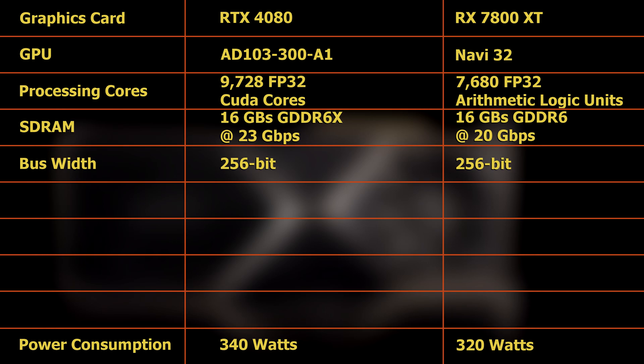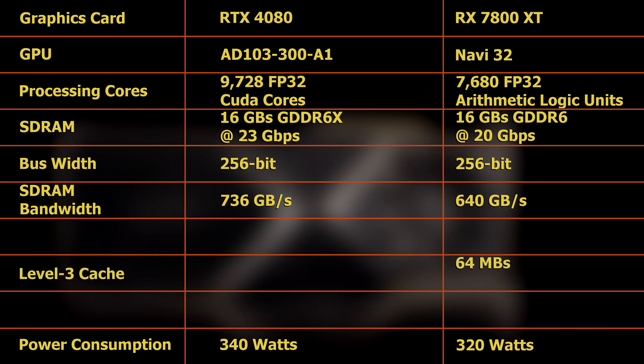Hence, whereas the bandwidth of the RTX 4080's SDRAM would be 736GB per second, that of the RX 7800XT would be 640GB per second. However, though the value for the RX 7800XT is 13% lower, the RX 7800XT will have 64MB of level 3 cache branded as Infinity Cache to supplement its SDRAM's bandwidth.